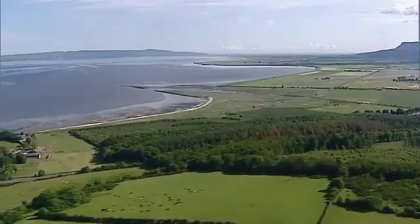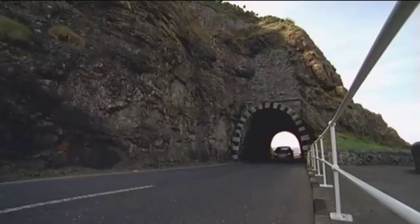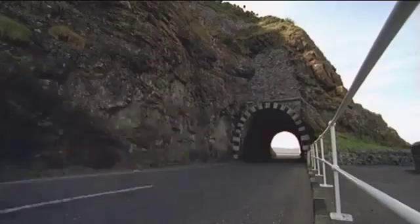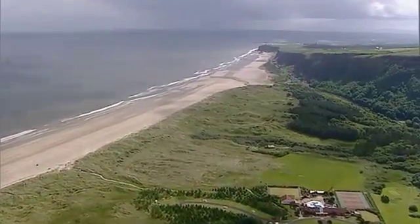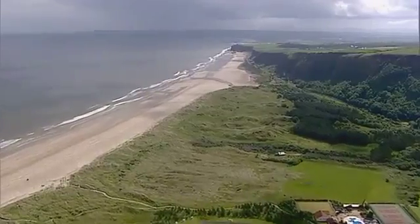Visitors can reach this area by travelling along the Causeway Coaster route, which is recognised internationally as one of the most spectacular road journeys in the world.